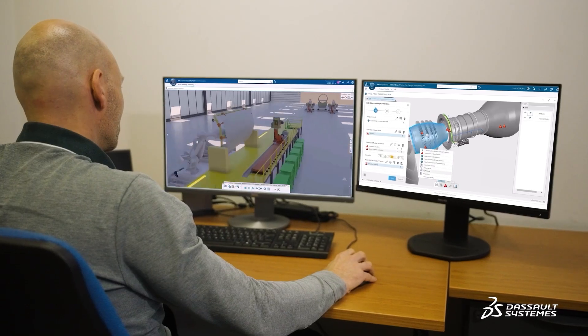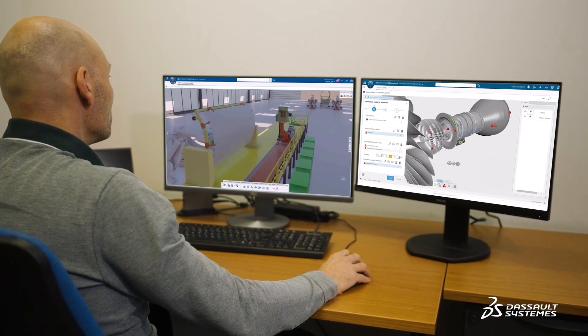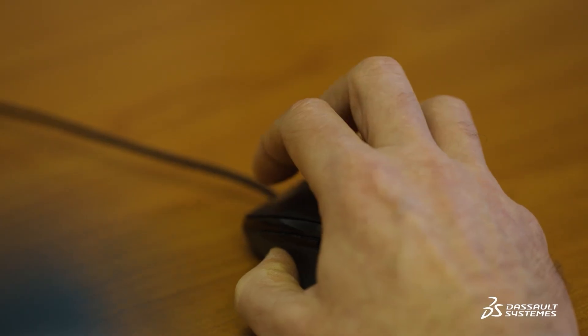The PLM has to interact either with our customer databases and also with our manufacturing plants. Dassault Systems is a new generation of PLM and that allows us to tackle that problem.